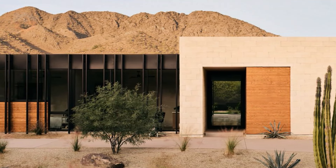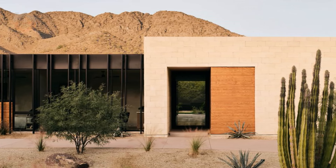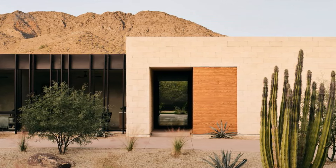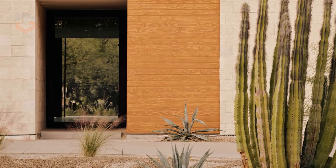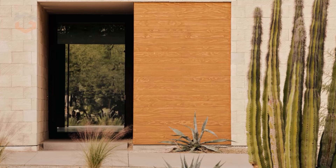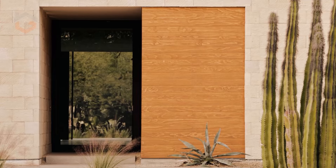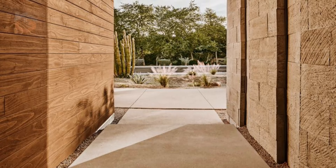Nestled in the serene landscape of Paradise Valley, Arizona, the Mockingbird House by Ranchmine embodies a perfect harmony between modern sophistication and the rugged beauty of the desert. The low-slung, courtyard-style design makes a bold yet understated statement, blending seamlessly with its surroundings.